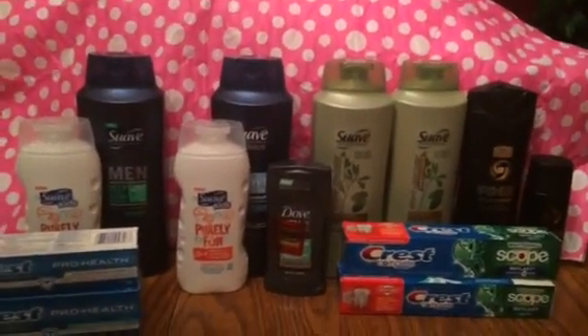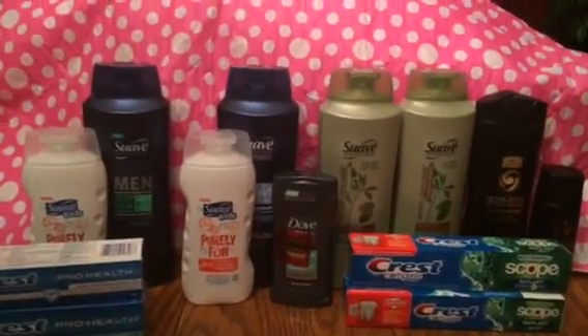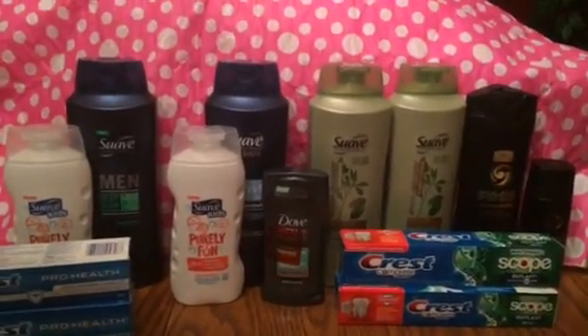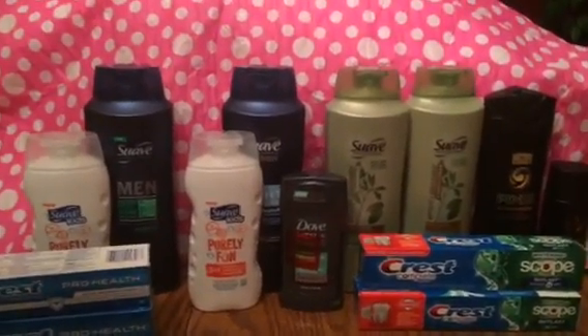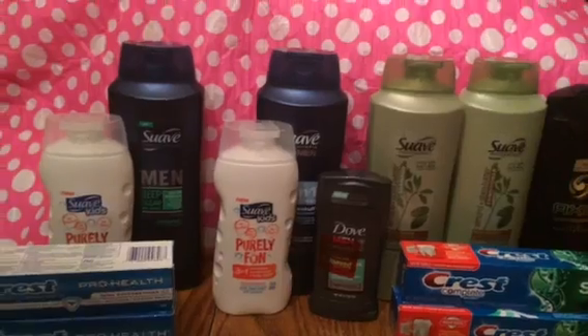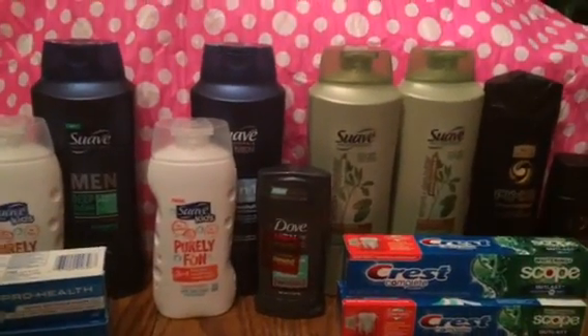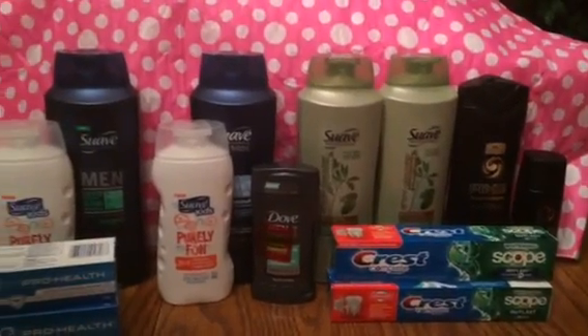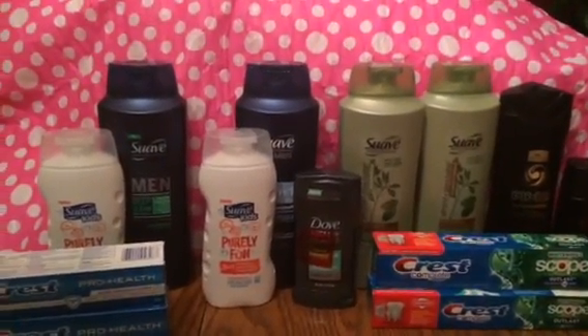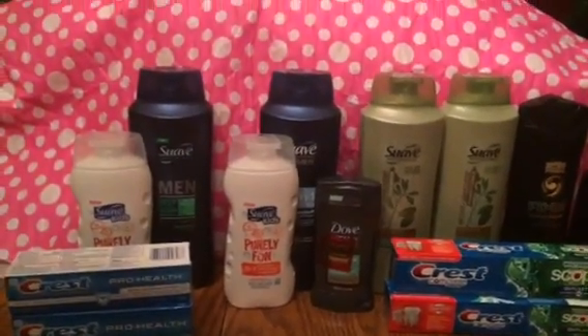I'll hopefully have more deals for you tomorrow. Definitely go do these deals if you've got those inserts — it's well worth it, especially with the Savings Star account and household offers. I hope you had a great day, guys. I love you and I will see you tomorrow — God bless you all.